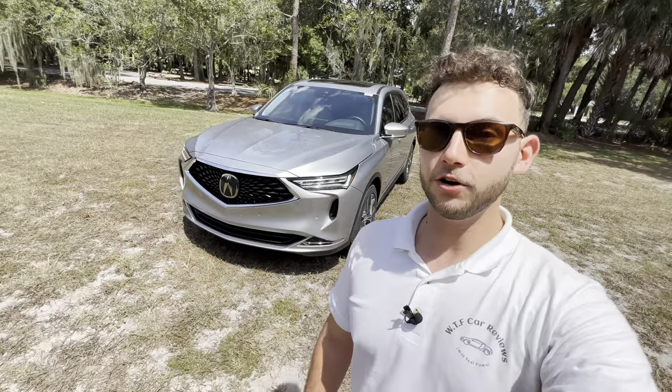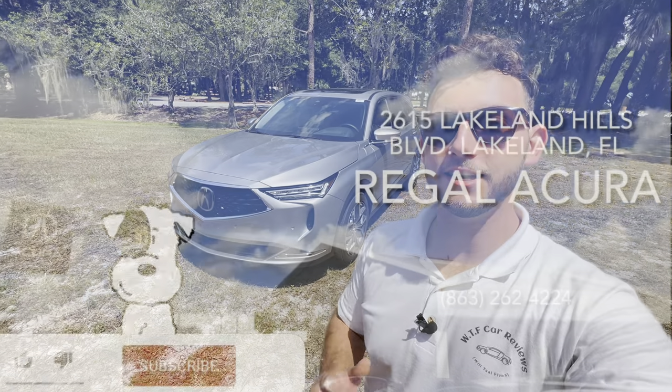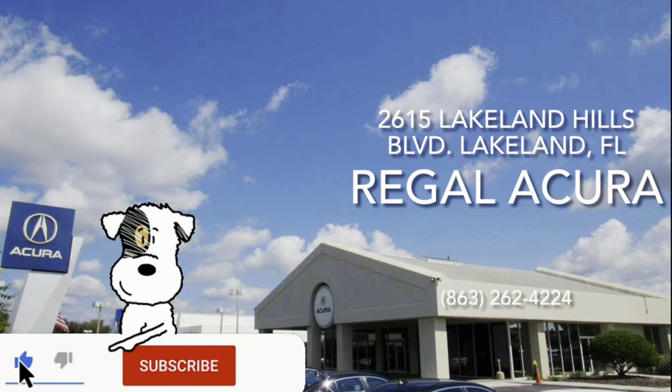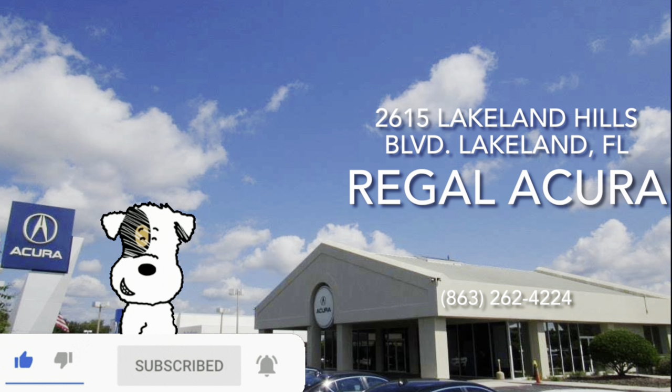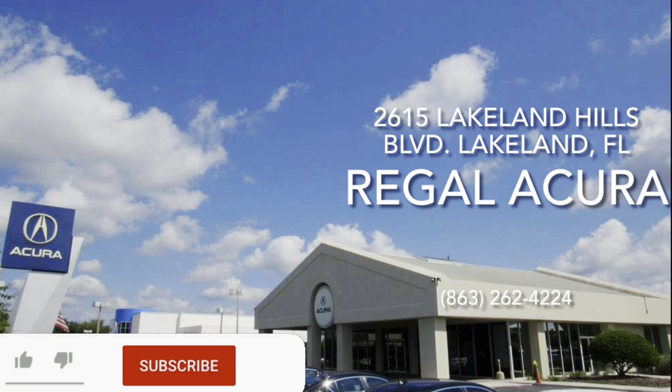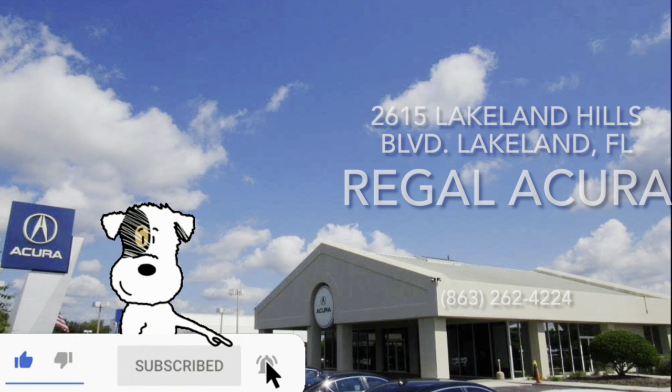Hey guys, Will here with WTF Car Reviews and today we're reviewing the all-new 2023 Acura MDX Tech. Huge thanks to Ken and Brandon at Regal Acura in Lakeland, Florida for making this review possible. They have an impressive dealership — I'll leave a link below. If you're looking for a new premium vehicle in the Florida area, I'd definitely recommend checking them out and ask for Brandon.